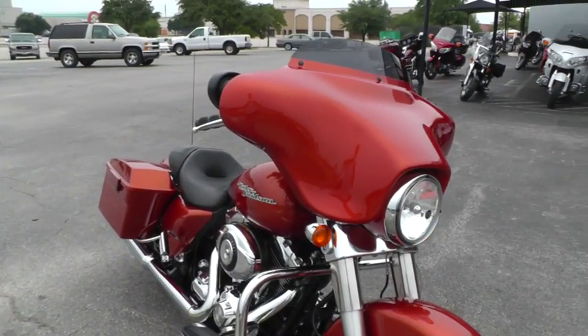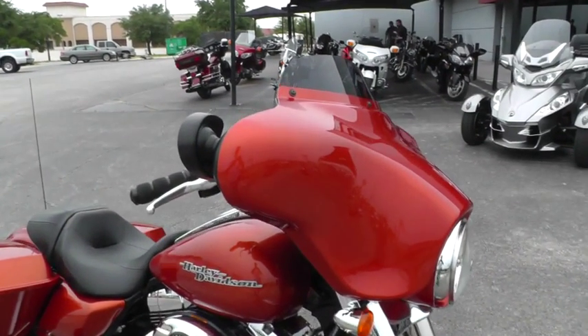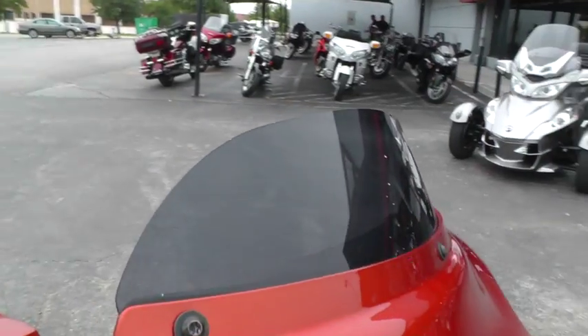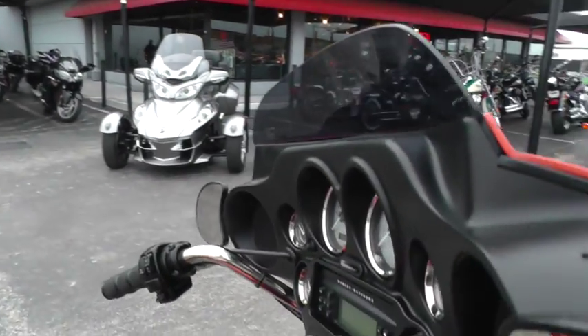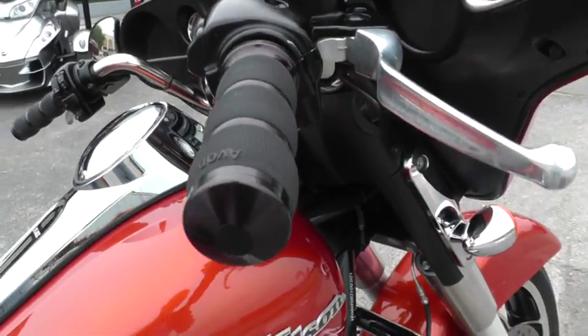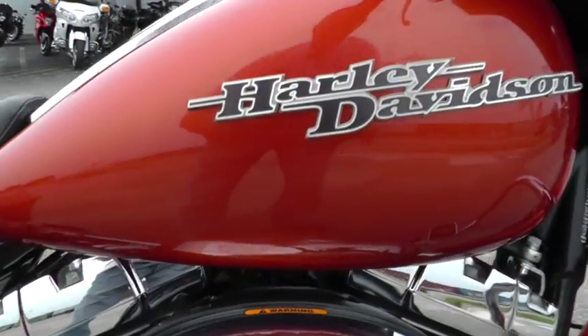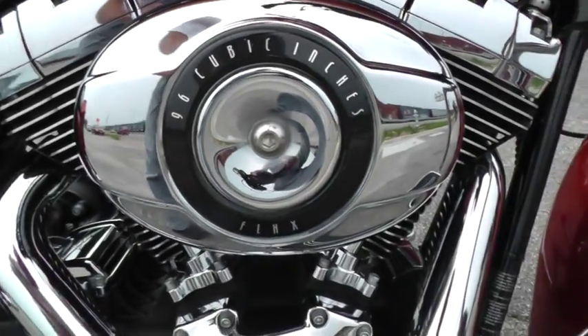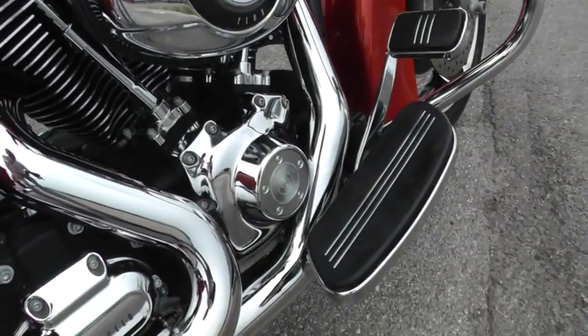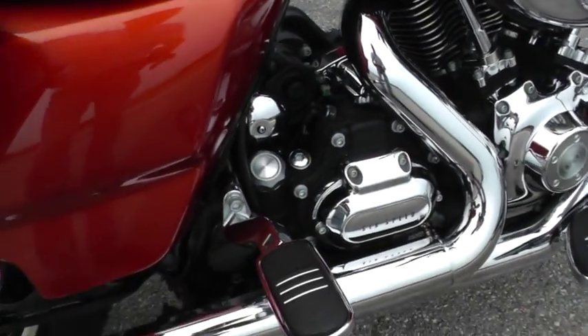But it's got a sleek look to it as well. It's got the low-profile smoked windshield. This bike has also been upgraded with a set of nice Avon hand grips. It comes with a 96-inch motor, 6-speed transmission, nice streamliner-style floorboards and matching passenger pegs.